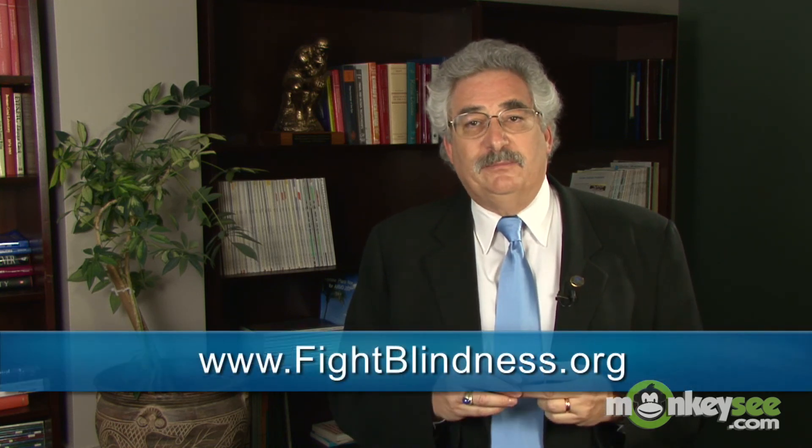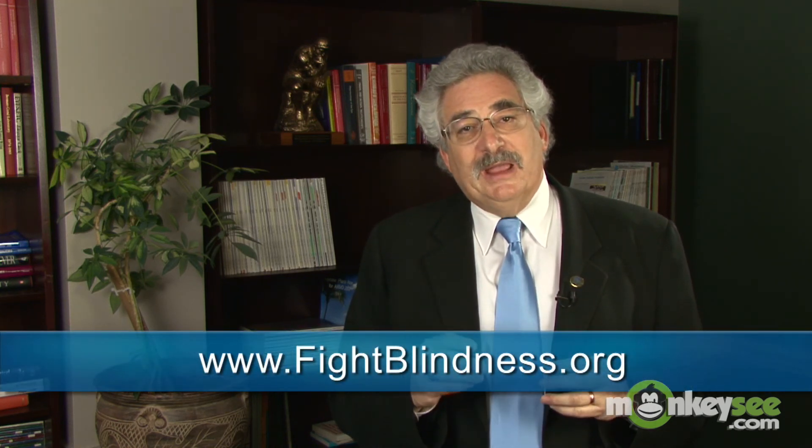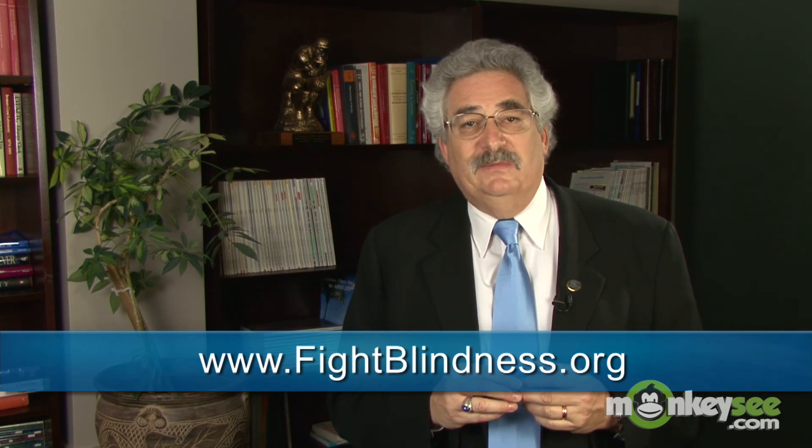As you may have noticed, there are more treatments currently available for the wet form of the disease than for the dry form. And while these treatments can be very effective in minimizing vision loss from AMD, they are not cures. If you'd like to learn more, visit fightblindness.org and check out our other videos on AMD, including advancements in research.